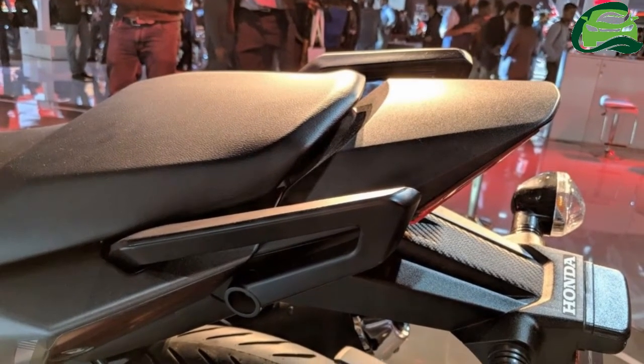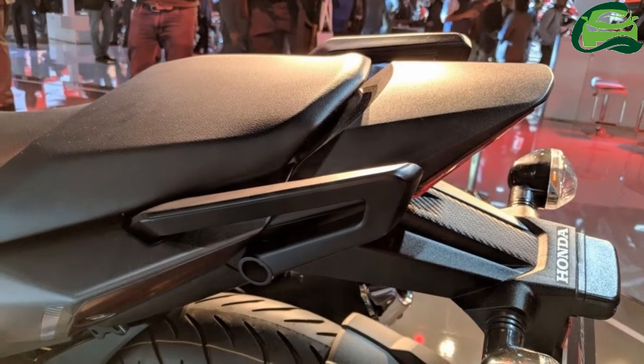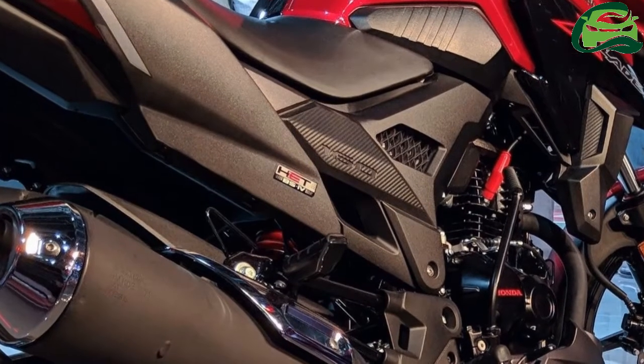The design plays the part too, with aggressive lines, transformer-inspired headlamp design, and sporty alloy wheels. The headlight and tail light are all LED.